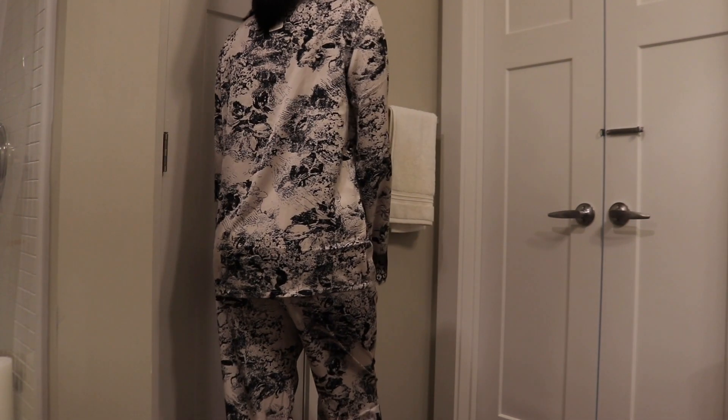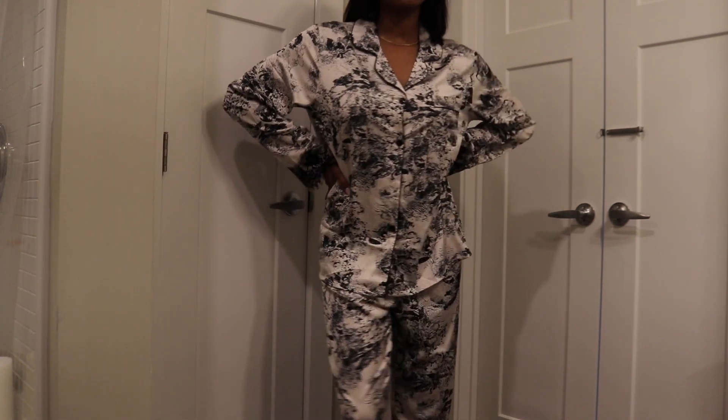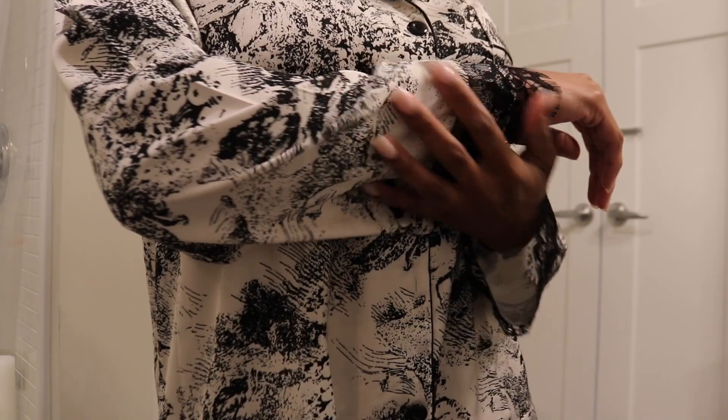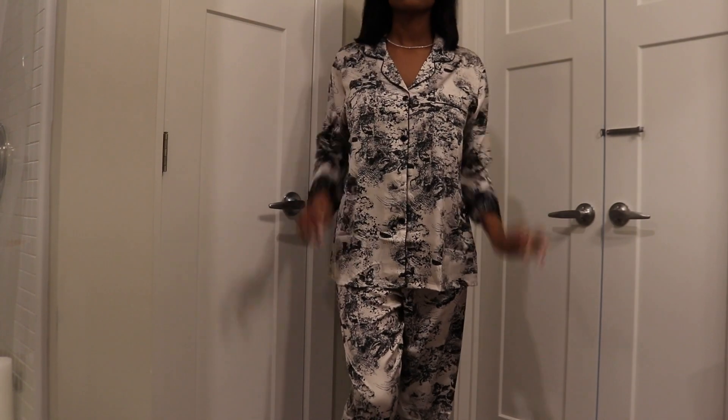This one is really one of my favorites — I feel like this would be nice for a pajama party and just having fun with the girls. The sleeves and the bottom of the pants have that lace trim, it has the black buttons, and it's just a beautiful black-and-white moment. This collar is also really cool, cute, and funky.